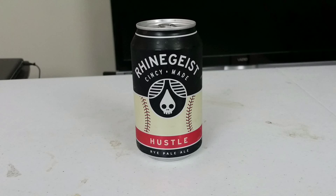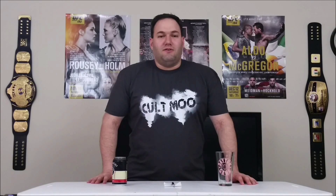This is their Hustle — a rye pale ale, weighing in at 5.6% alcohol by volume, and the can says 40 IBUs. Normally pale ales tend to be on the bitter side, but not too much. 40 seems maybe a little bit low for me, but we will find out in just a minute. We will take that minute, however, and go over the scoring system that we use here on Brynals Brews.